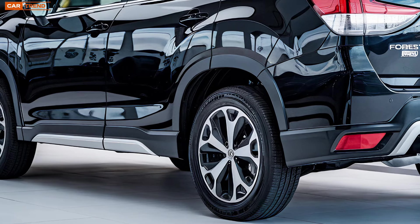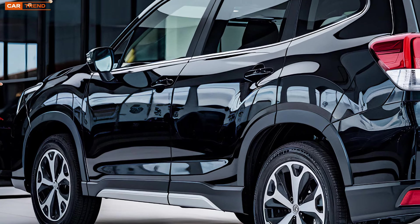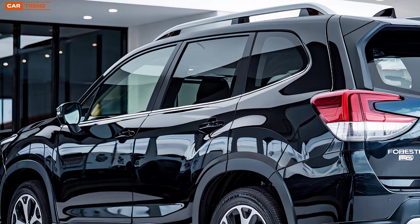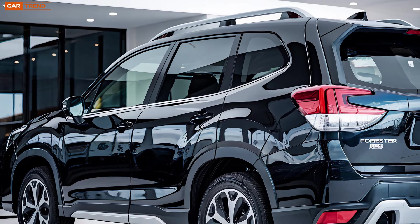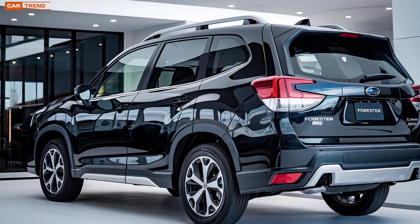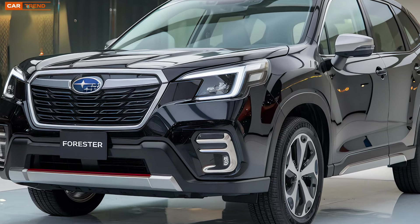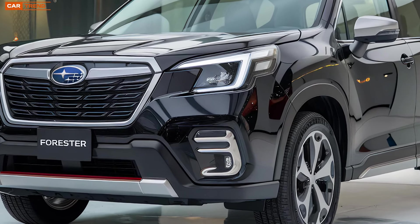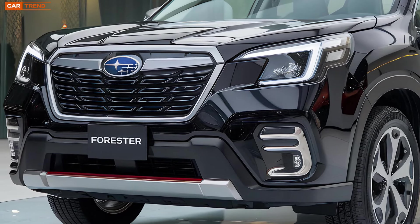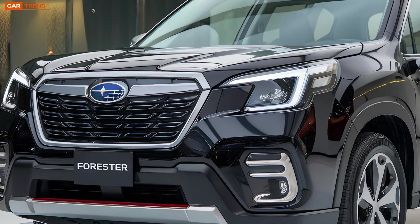Moving to the side, you'll notice the streamlined profile that not only enhances its aerodynamic efficiency but also gives it a more dynamic stance. The 18-inch alloy wheels come standard, with an optional upgrade to 19-inch wheels for those who want a bit more flair. The body lines are well defined, contributing to both its aerodynamic properties and its overall rugged appeal.